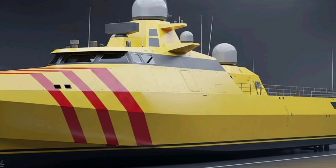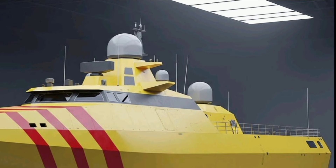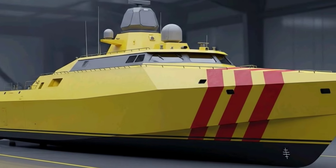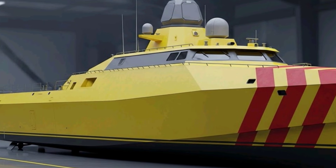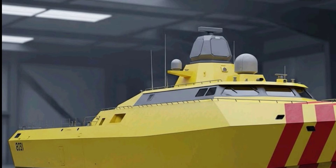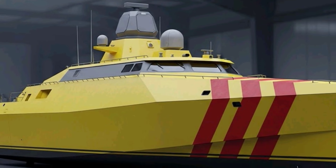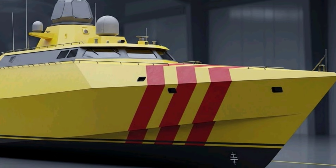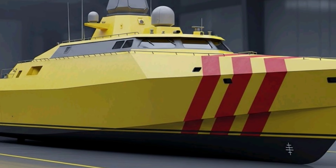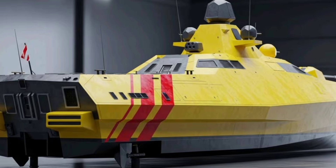The 2026 Asturias warship is designed as a modern multi-role surface combatant, reflecting Spain's growing focus on maritime security, NATO interoperability, and high-tech naval warfare. From the very first glance, the Asturias shows a strong emphasis on stealth and survivability. Its hull and superstructure are shaped with angular lines and radar-deflecting surfaces, reducing radar cross-section significantly compared to older Spanish frigates. The overall silhouette is clean and aggressive, with integrated masts, enclosed sensors, and minimal exposed equipment, improving stealth, reducing maintenance, and increasing durability in harsh sea conditions.